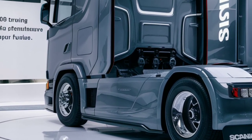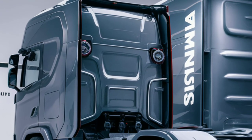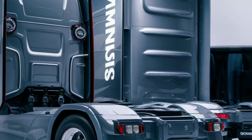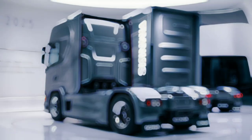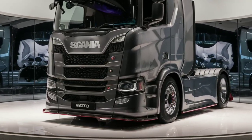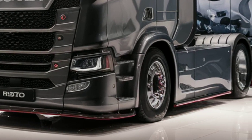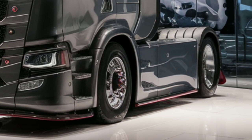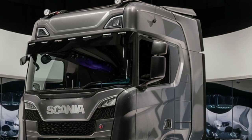When it comes to fuel efficiency, Scania's engineers have definitely outdone themselves. The Rhone 1000 is built to optimize fuel consumption while reducing CO2 emissions, thanks to the combination of an efficient engine and intelligent systems. Scania claims that it offers up to a 10% improvement in fuel economy compared to previous models, a significant benefit for long-haul operators looking to cut costs.